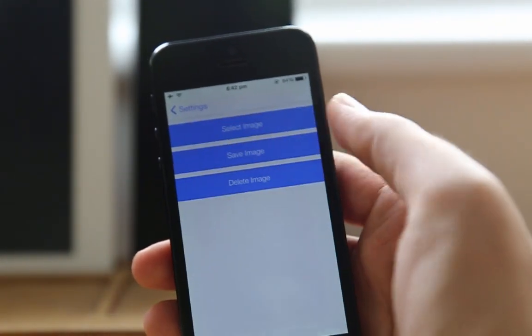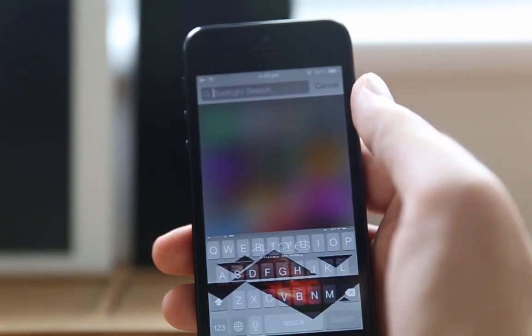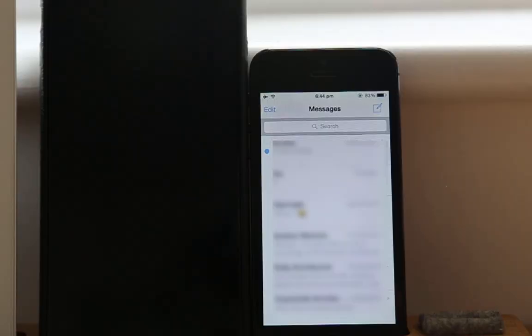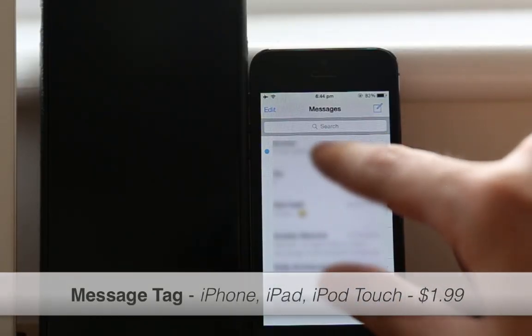The eighth one is Image Board. Do you want to make your keyboard more personalized? If so, you should get Image Board — a quick and simple tweak that applies a selected image to your keyboard as a background.